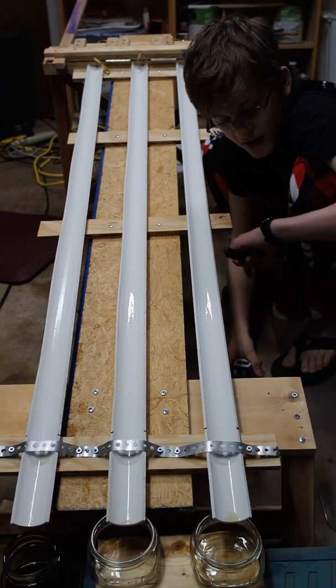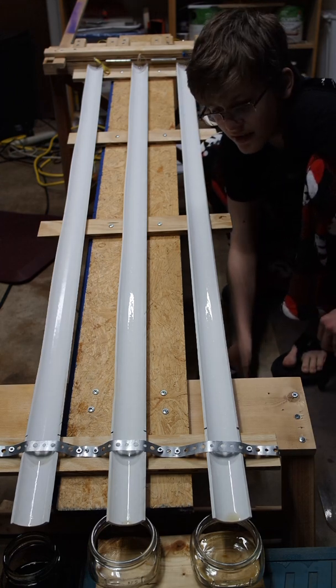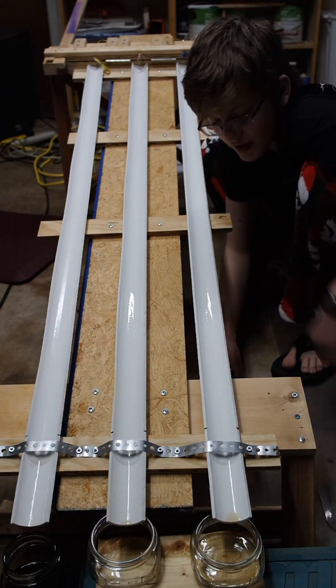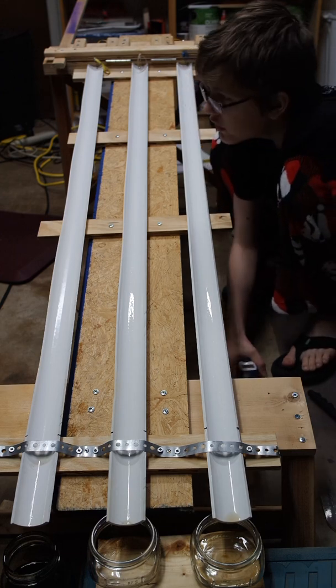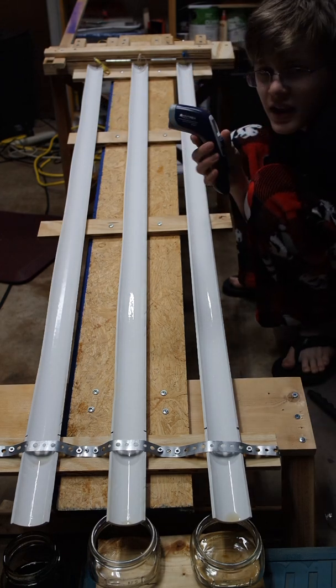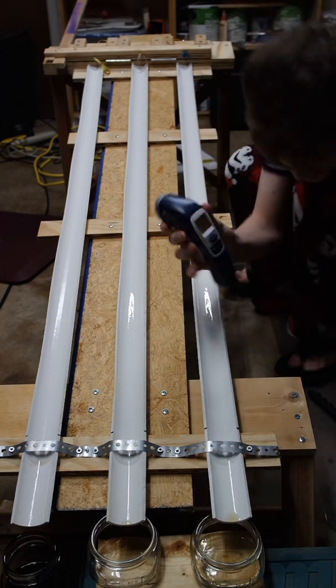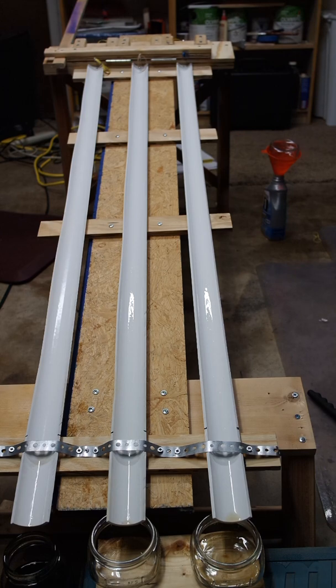Hello. So this is, I believe, our eighth test. This time we're testing Thomas's chilled oil. Today's temperature is anywhere from 15.9 to 16.1 degrees Celsius. The oil temperature, I measured it earlier, it's actually a little bit colder than yesterday. It's negative 28 to negative 31.